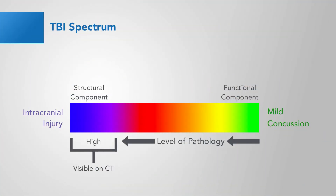Traumatic Brain Injury is complex and heterogeneous and includes many different etiologies. One way to think about TBI pathology is as a spectrum. All the way to the left, we have intracranial injury or bleeds, and all the way to the right, we have mild concussion or functional injuries. In this video, we're going to focus on that part of the spectrum visible on CTs, and that's Structural Brain Injuries.